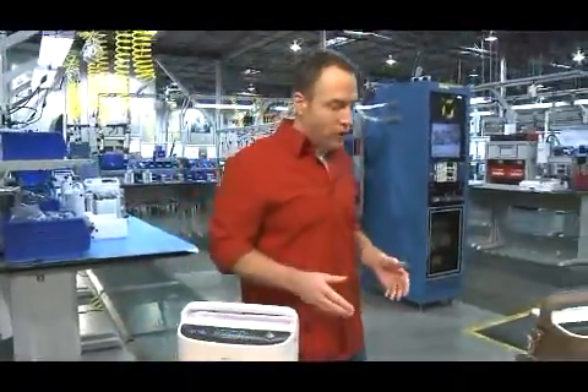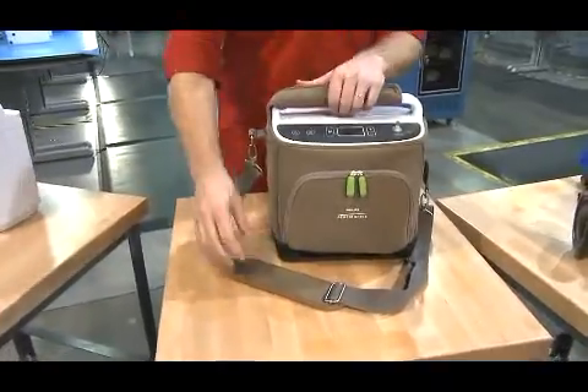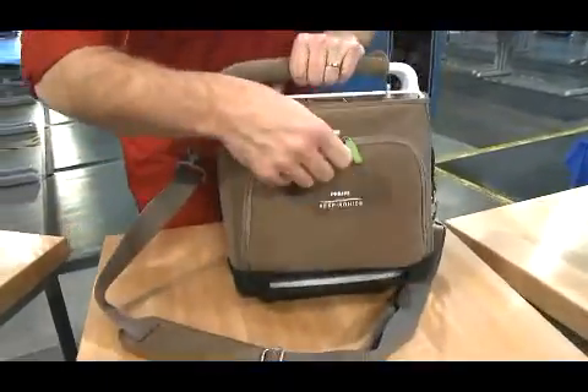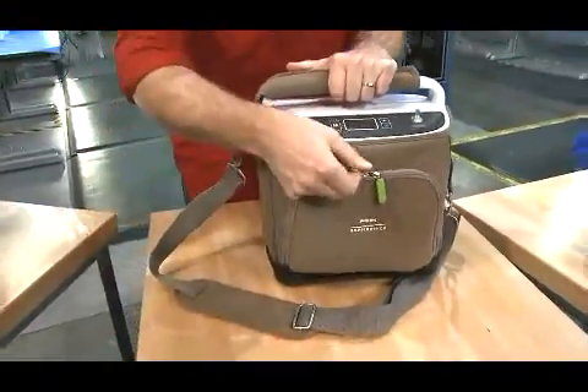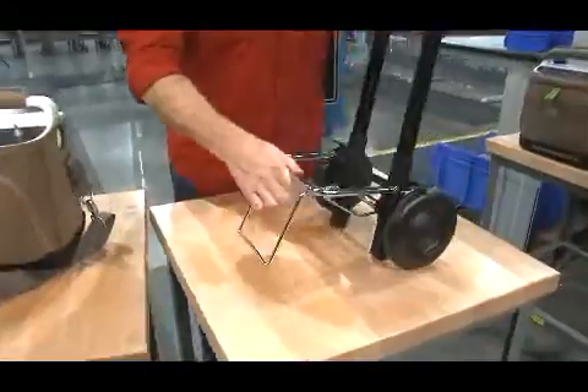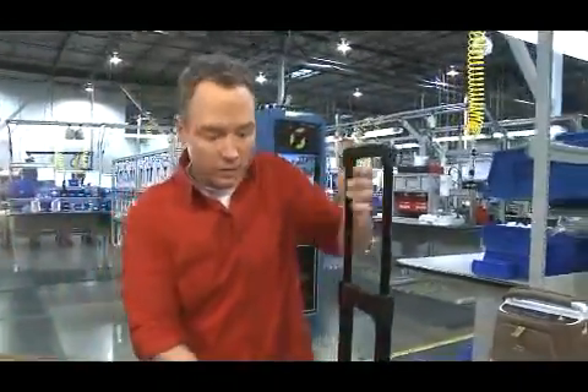Simply Go can be used in or out of the carrying case. It features a shoulder strap, a rugged bottom shell, and a zippered pouch. For maximum mobility, Simply Go comes with a fold-up cart with oversized wheels and an adjustable locking handle.